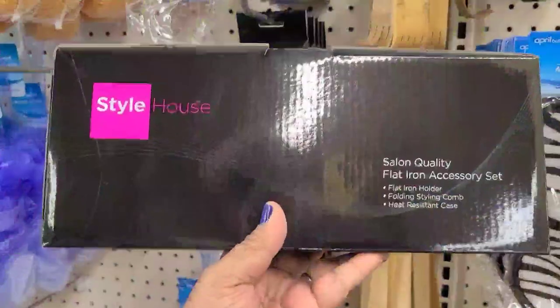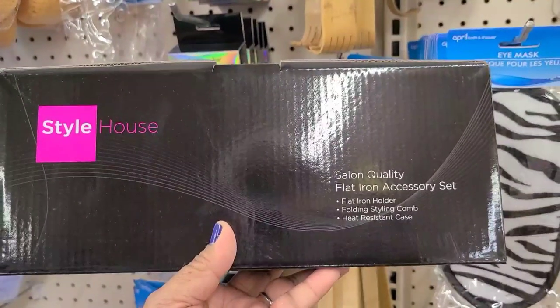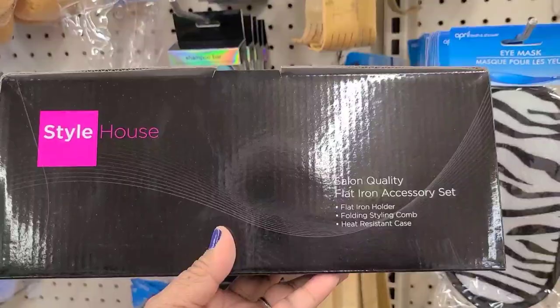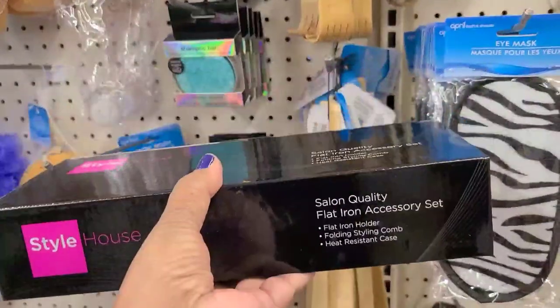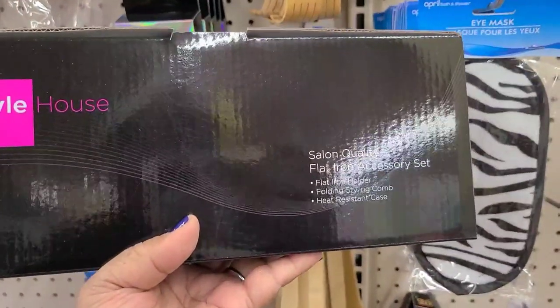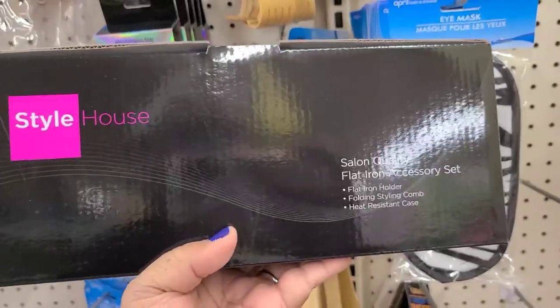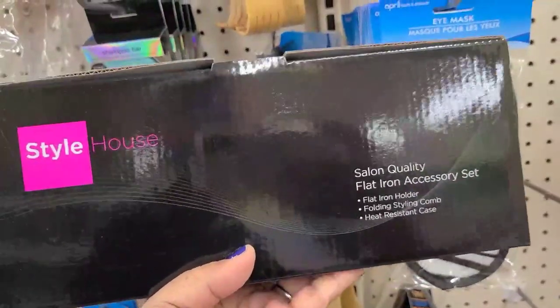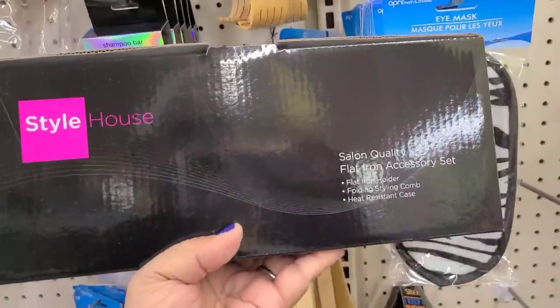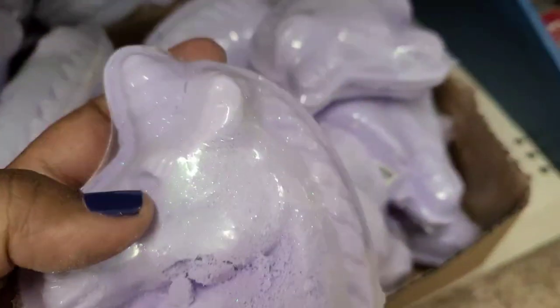This is the Style House Salon Quality Flat Iron Accessory Set - flat iron holder, fold-in style comb, heat resistance case. The story about this - I found it in Indiana and there was only one, and they were closing. The lady wouldn't sell it to me because I already took the drawer out - I almost cried. But here I am, I found it!